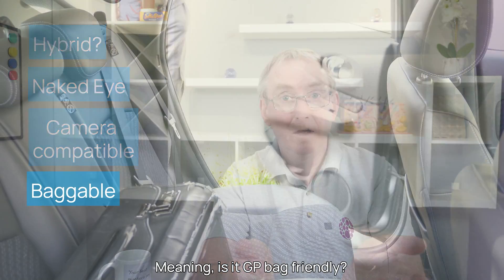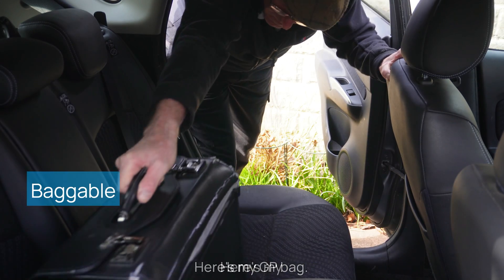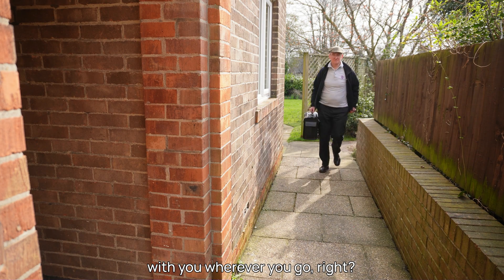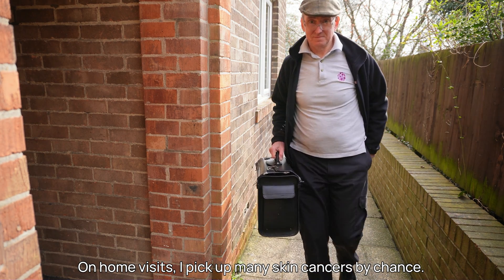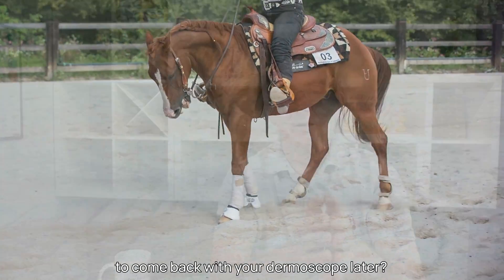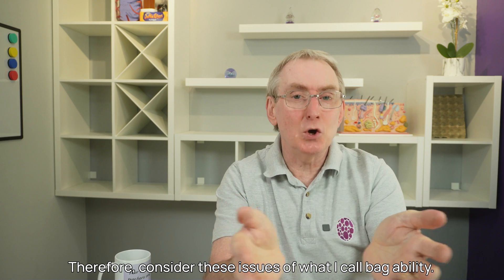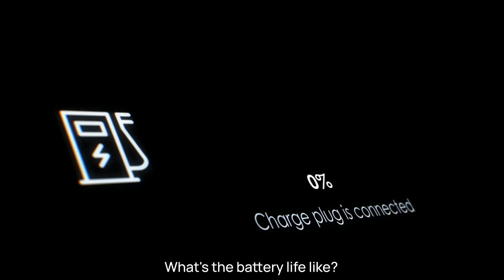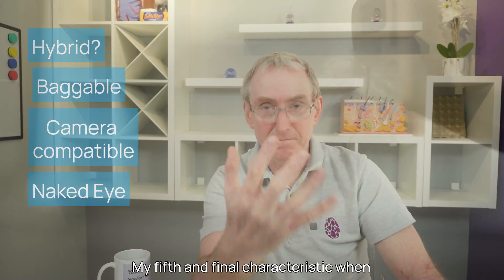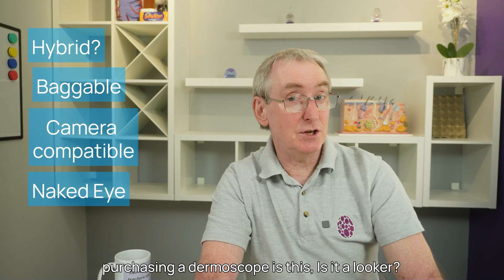Characteristic four: is it baggable? Meaning, is it GP bag friendly? You'll want to be carrying your dermoscope with you wherever you go. On home visits, I pick up many skin cancers by chance. If it's not in your bag, are you really going to come back with your dermoscope later? Consider the issues of what I call baggability: what's the battery life like, how well protected will it be, and how small and light is it?